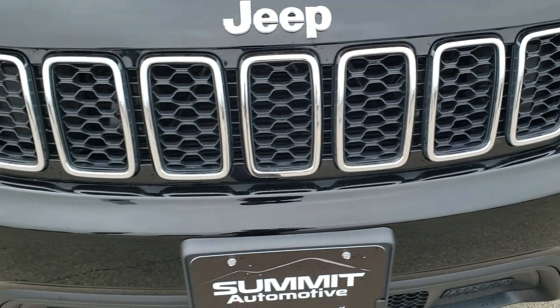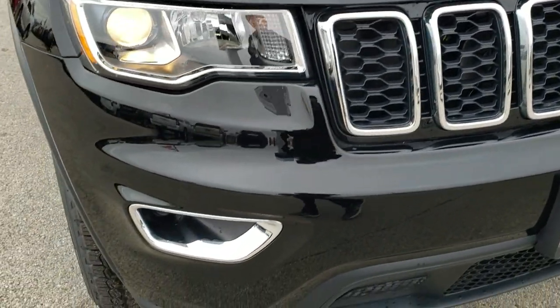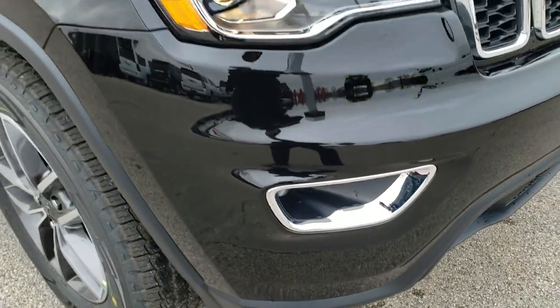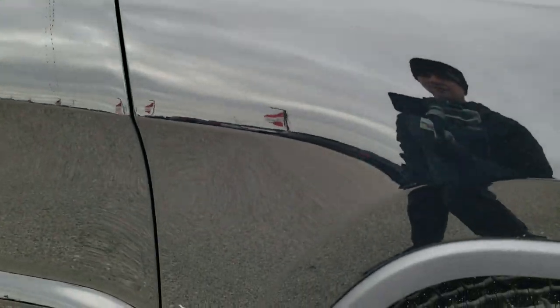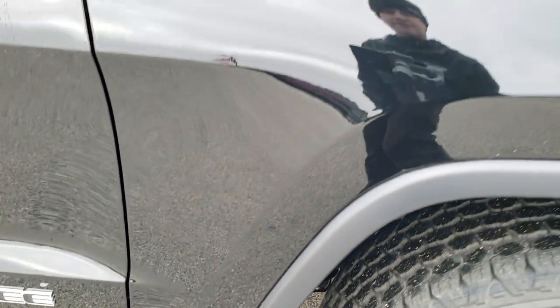You get the chrome-trimmed grille and chrome-trimmed headlight bezels. Diamond black has a little bit of metal flake to it, so when it's really bright and sunny out you can see that metal flake, but right now it looks gloss black, which I like.